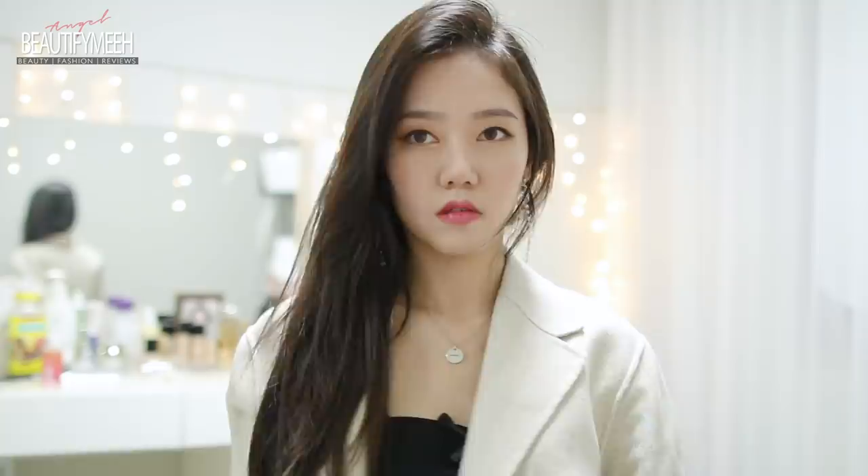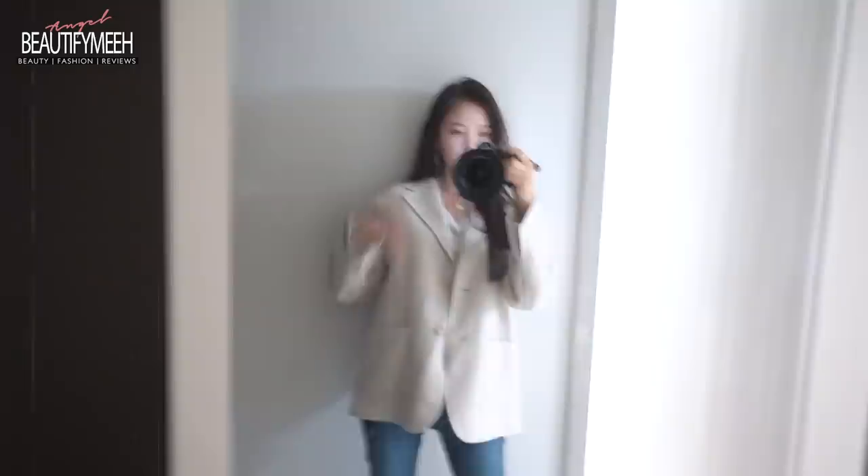The last one is this coat that I got from YesStyle. This one's a little thin, so I'm going to have to layer a lot with this. This one's handmade as well. From the website that I bought this from, the model was wearing like a thin white turtleneck with this jacket and it looked so pretty with white pants and brown boots. So I'm going to try that look.